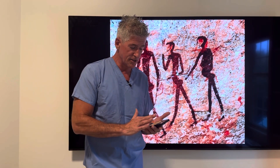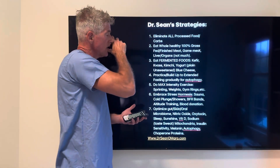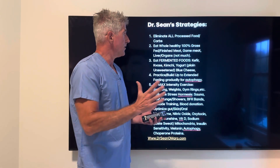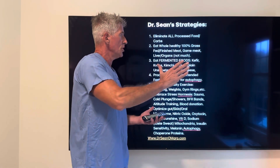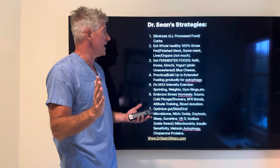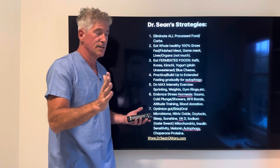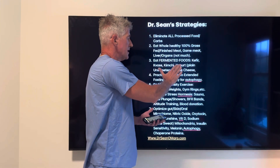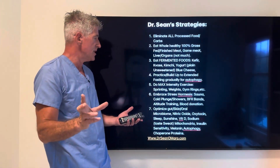Let's cover the seven strategies to optimize a healthy penis and healthy erection. First, cut out all processed foods, especially processed carbs. Eat as much as possible whole, healthy foods — especially 100% grass-fed finished meat, game meat, and liver and organs, not too much but get some into your diet. Eat fermented foods — ideally kefir, kvass, kimchi, yogurt (plain and unsweetened), and blue cheeses. Fermented cheeses are really good.